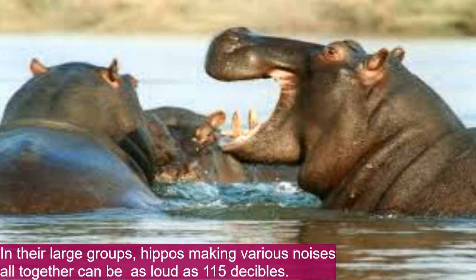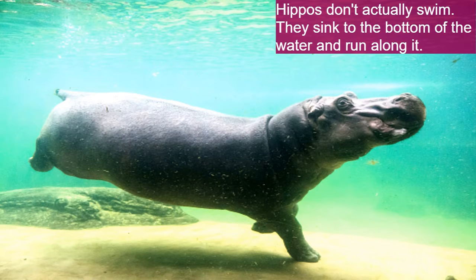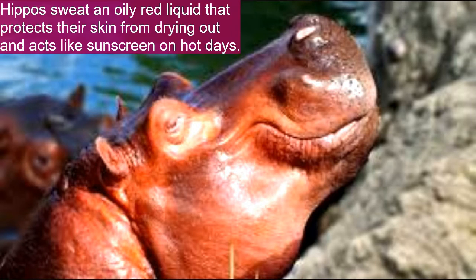In large groups, hippos making their various noises all together can reach 115 decibels. Female hippos give birth to one baby every two years. Hippos don't actually swim — they sink to the very bottom and run along it. They can hold their breath underwater for five minutes, and even when sleeping, they automatically come up to the surface without waking.